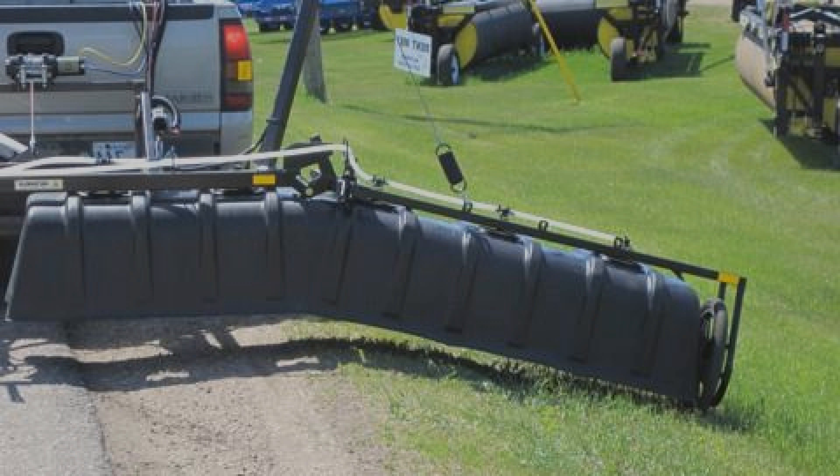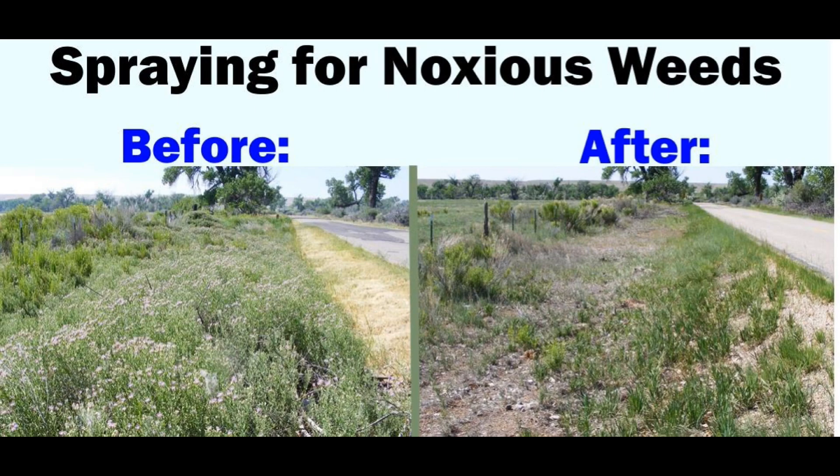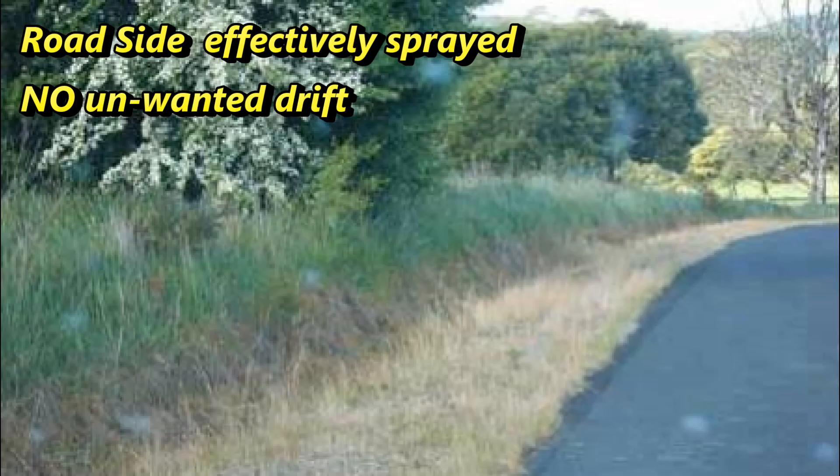AgShield's roadside sprayer can be configured to perform multiple tasks in one pass. For example, you can spray to eliminate vegetation on the road surface and apply a different product to the ditch to control broadleaf plants. As you can see from the before and after images, invasive vegetation was sprayed, allowing native grass to regrow in the area. Often spraying is the only way to control noxious or invasive weeds as they tend to grow faster and taller than the native vegetation. In this example, there was no off-target spray drift and there is no need for an expensive mower pass.